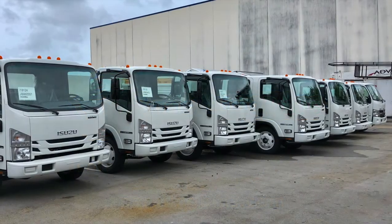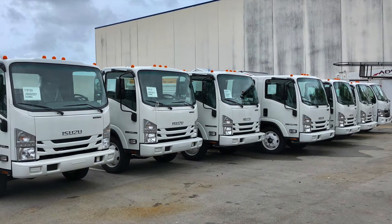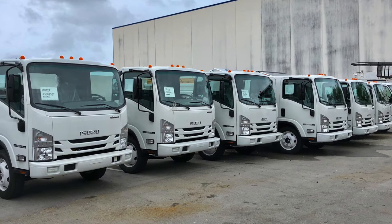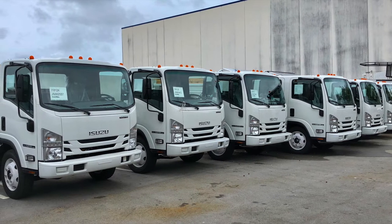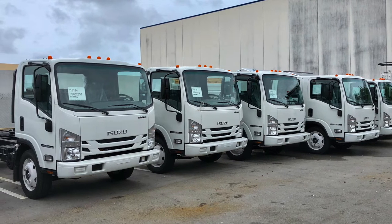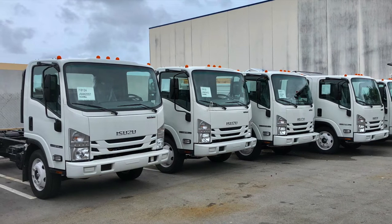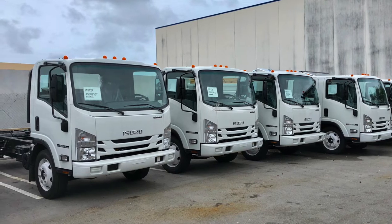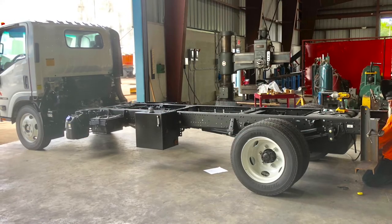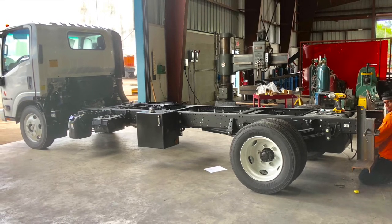Sparkling Bins is now a fleet dealer for Isuzu. We can get you fleet pricing — we do not mark up our trucks. Our trucks are typically $3,000 to $4,000 off list price. Because we buy so many trucks, we have become a fleet dealer, and this only adds to our price points being the lowest in the industry.